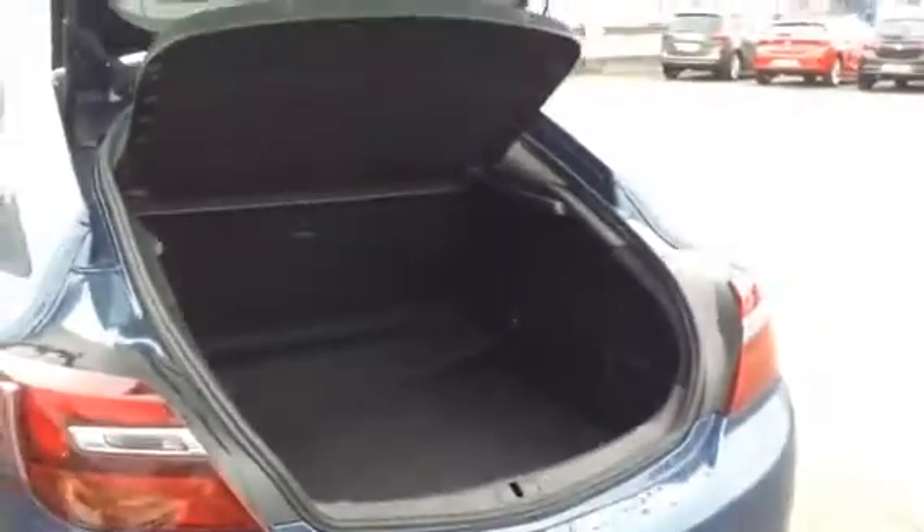Being a saloon, the boot space is very large in this vehicle. As you can see, if we did drop the seats, it just stays flat there.